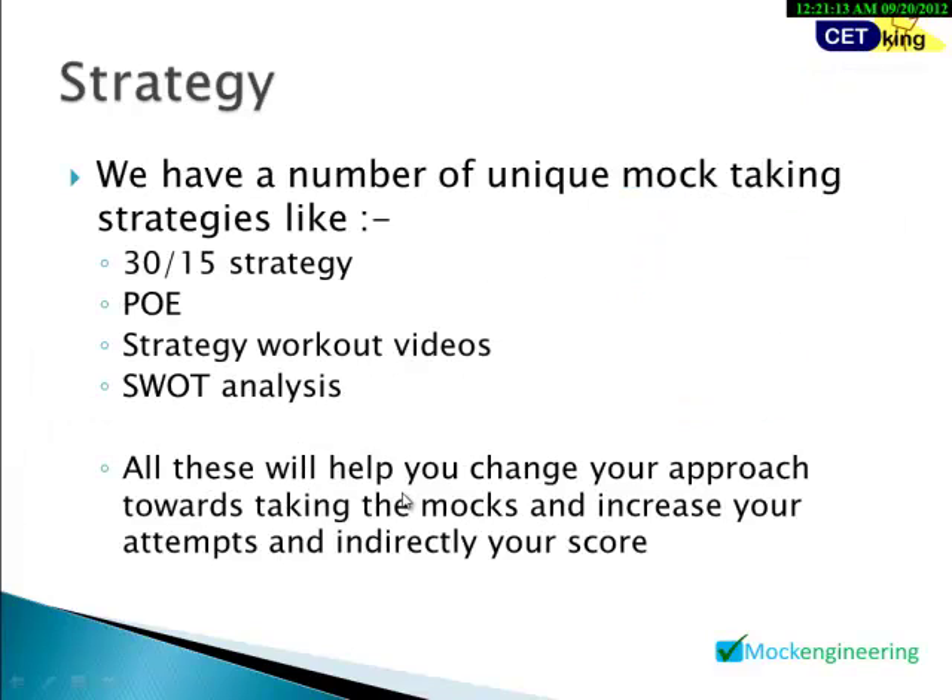For the strategy part, there are many workout videos in the Mock Engineering Program — SWOT analysis, 34-15 strategies, and other strategy videos. Go through these videos as you progress through the program.